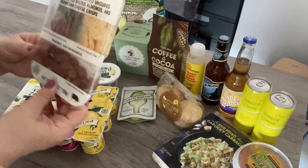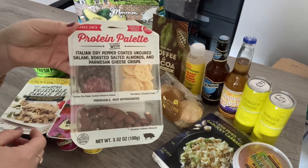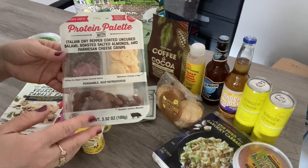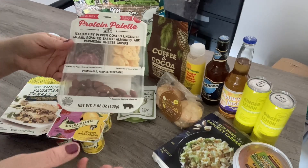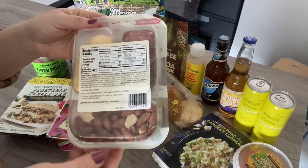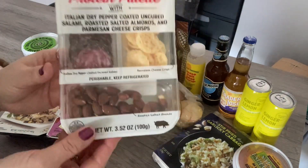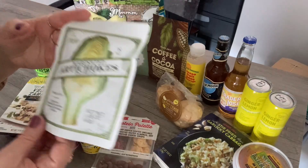This is brand new — I never saw this one before. It's the protein palette with Italian dried pepper-coated uncured salami. Uncured is key because it doesn't have nitrites or nitrates, which is really important — I don't like having meats with nitrites. This is a nice little snack when you're craving something savory. It's got salted almonds and Parmesan cheese crisps. It is 470 calories for the pack, which is a little higher, but it's healthier than grabbing a donut or something sugary.